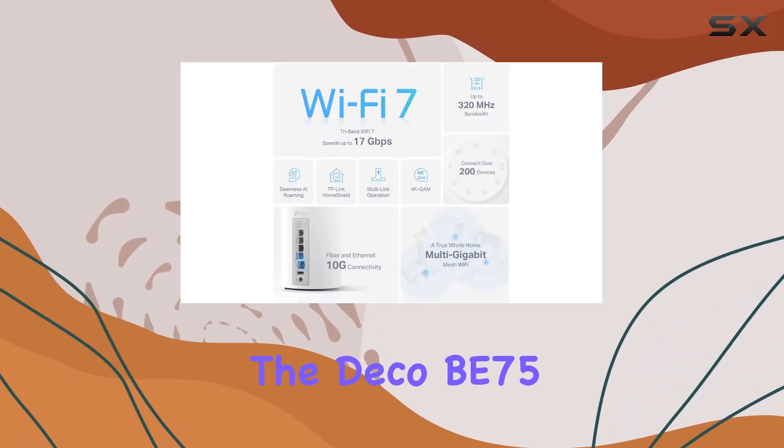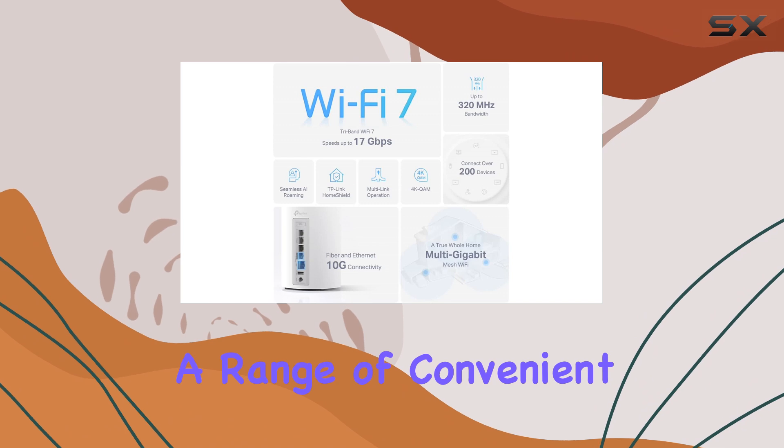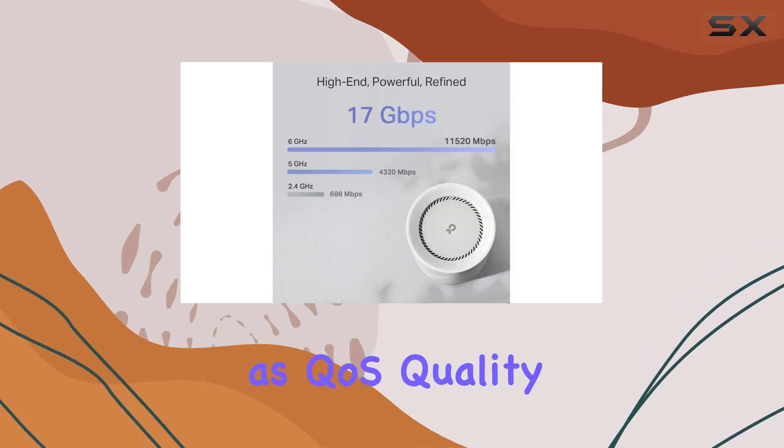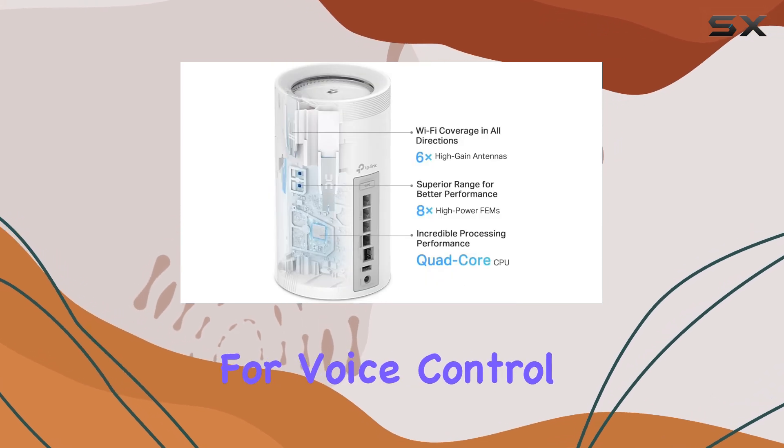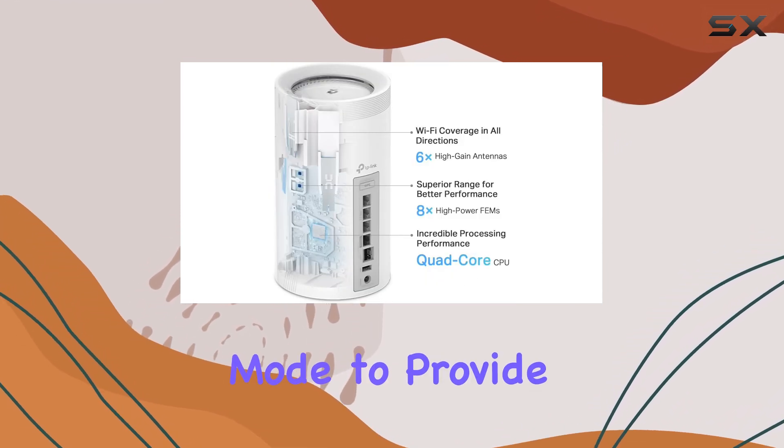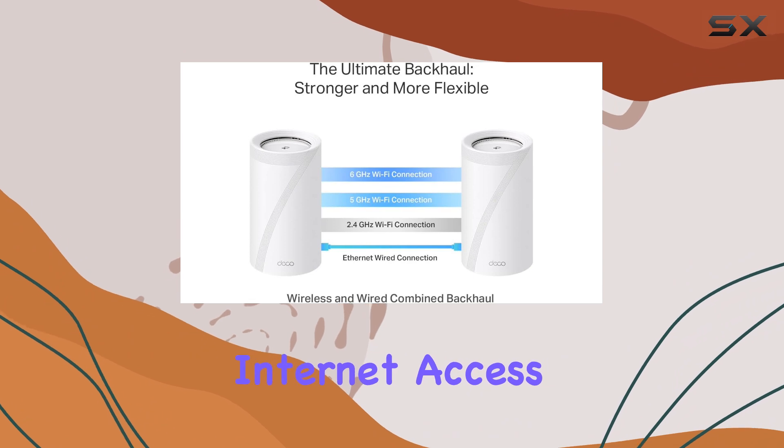The Deco B75 also offers a range of convenient features, such as QoS (quality of service) for prioritizing bandwidth-intensive tasks, Alexa compatibility for voice control, and a guest mode to provide secure and separate internet access for guests.